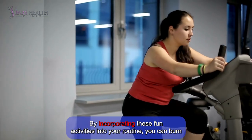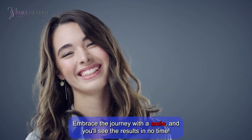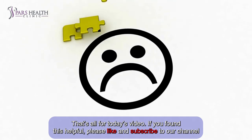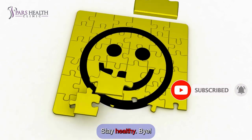By incorporating these fun activities into your routine, you can burn belly fat while enjoying the process. Embrace the journey with a smile, and you'll see the results in no time. That's all for today's video. If you found this helpful, please like and subscribe to our channel for more content like this. Stay healthy! Bye!